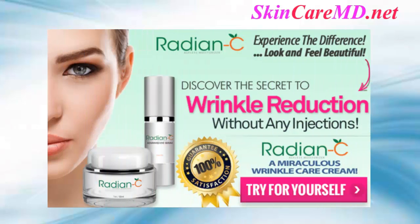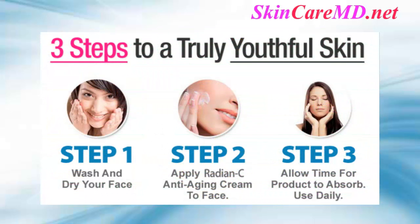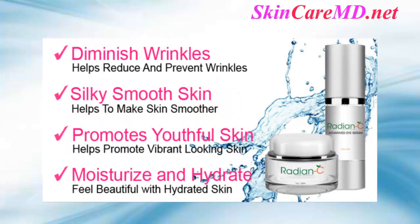Radian-C Ageless Moisturizer — experience the difference, look and feel beautiful. The three steps to a truly youthful skin: step one, wash and dry your face; step two, apply Radian-C anti-aging cream to face; step three, allow time for the product to absorb. Use daily. Start looking years younger — diminish wrinkles, silky smooth skin, promotes youthful skin, moisturize and hydrate.